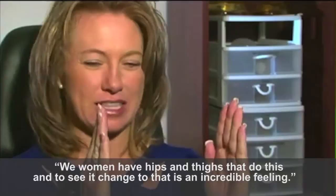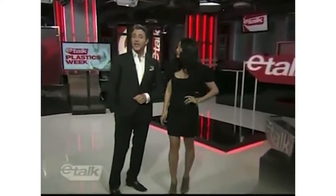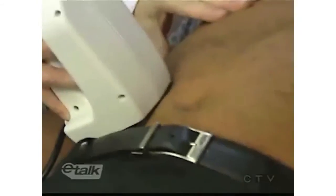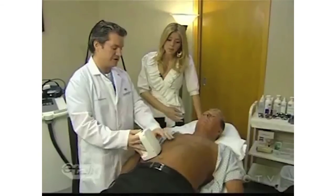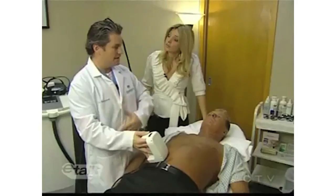Happy dance. We women have hips and thighs that do this, and then to see it change — it's an incredible feeling. Our plastics week has explored the lengths people go to look like the stars. While we don't endorse any of these procedures, tonight Toronto surgeon Dr. Mulholland lets us in on a little secret — women aren't the only ones seeking enhancement. Dr. Mulholland demonstrates a new non-invasive fat zapping technique. This is one of the many systems that we use to melt fat. This device delivers radiofrequency energy and it heats up the fat. How many procedures would you need? It depends on the technology, but generally between four and eight procedures, over six to eight weeks, we can melt two or three inches off a man's abdominal contour.